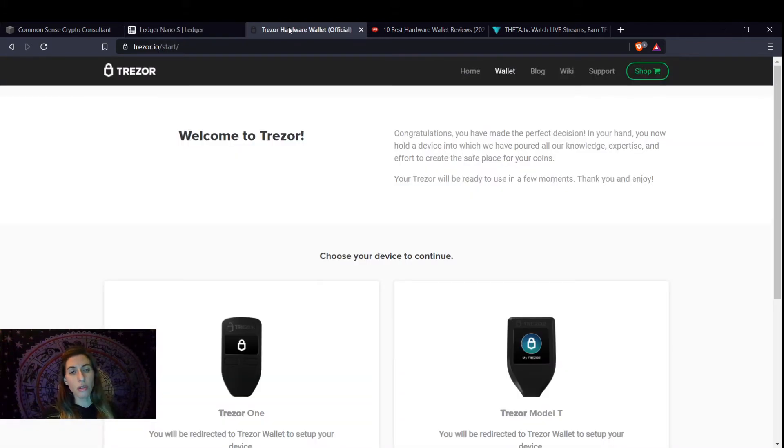There's also Trezor hardware wallets. Both Trezor, Nano, and all hardware wallets have a user interface application that you will use with them to actually see your cryptos. Because you can't see your cryptos in these wallets — they are very simple, like simple computers that only send, receive, and sign your transactions.